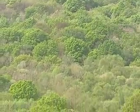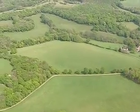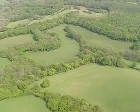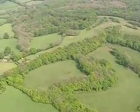Even while the High Weald's small irregular fields were being created out of the woodland, much of it was retained. Field boundaries were formed by leaving strips of the original woodland between the fields, forming shaws and copses.